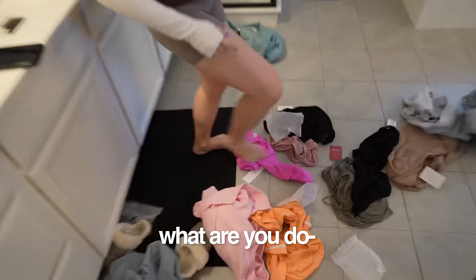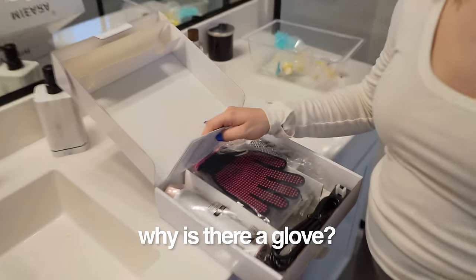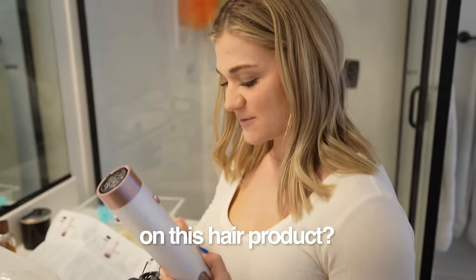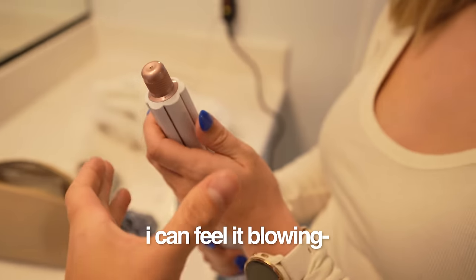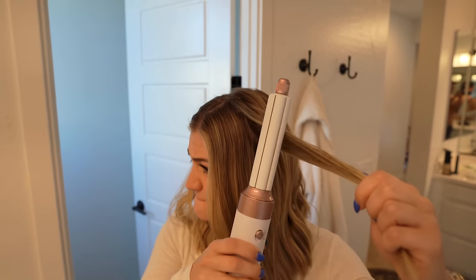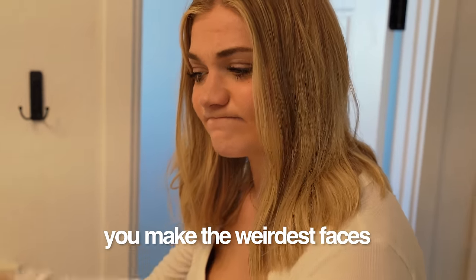This is a dupe of the Dyson Airwrap. Why is there a glove? This one was $59 versus $599 — holy crap. So if this dupe works you're gonna be rich. Did you know the Dyson Airwrap is the most returned item? There's definitely a learning curve, but — whoa, you did it! I feel like this is curling exactly like the Airwrap curl.